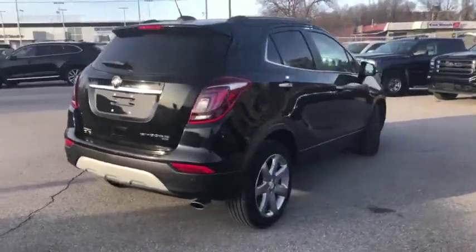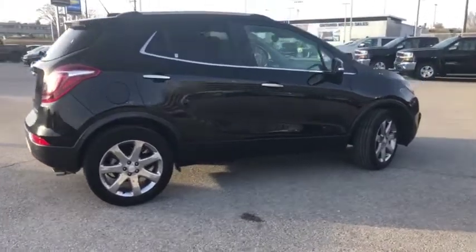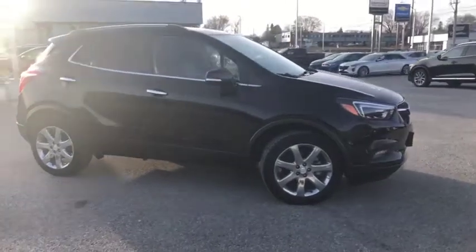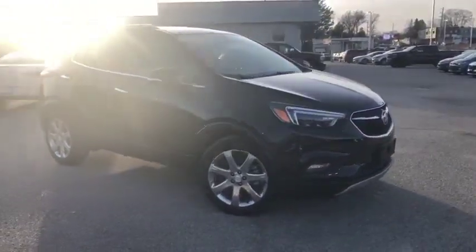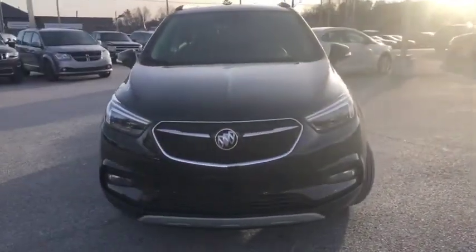In parking lots, it is certified pre-owned. It also has a clean Carfax, meaning no previous accidents, and it is filled with lots of goodies to make your drive nice and comfortable.